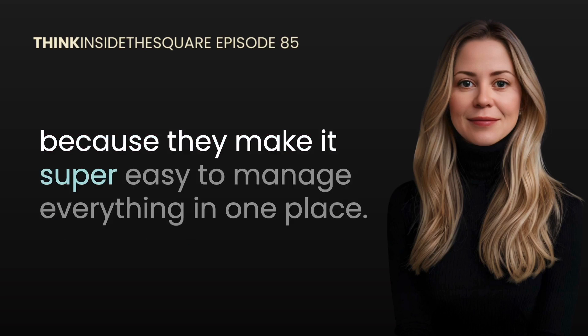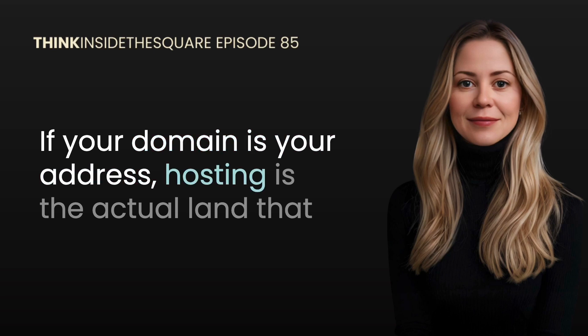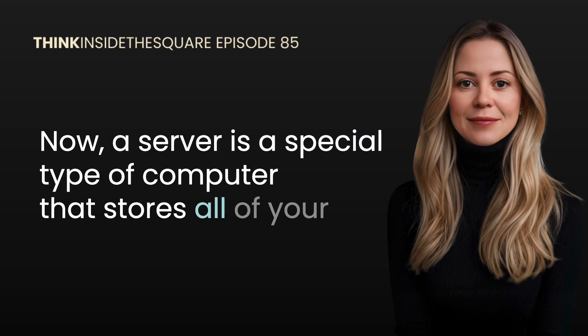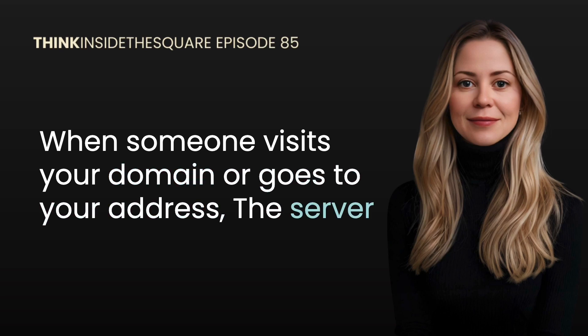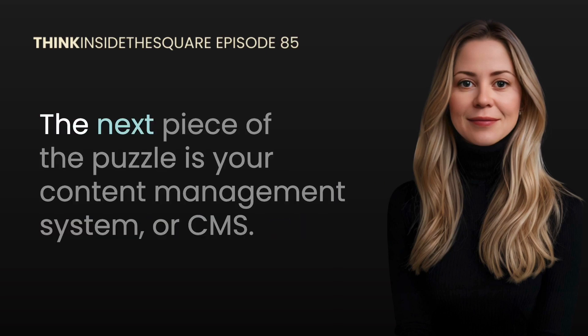You purchase domains through what's called a domain registrar — companies like Porkbun, Namecheap, GoDaddy, or my personal favorite, Squarespace, because they make it super easy to manage everything in one place. But your domain registrar is just the first piece of the puzzle. If your domain is your address, hosting is the actual land that your house sits on. Website hosting is essentially renting space on a server — a special type of computer that stores all of your website files and makes them accessible to people online. When someone visits your domain, the server delivers your website files to their browser, and it has to do that super fast. These servers are wildly powerful, which is why hosting isn't free.